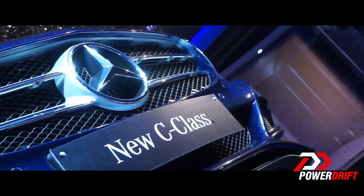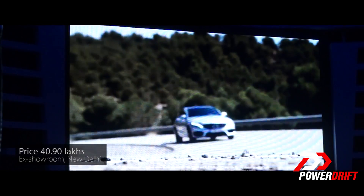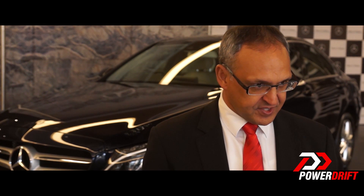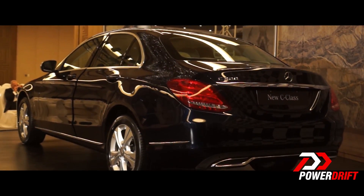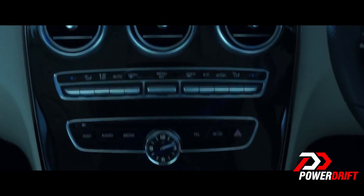Everything that is available in Mercedes-Benz we have put into the new C-Class. The price in Delhi is 40.9 lakh. It is a very attractive price proposition given the fact that the new C-Class takes the mid-size luxury sedan segment to a completely new level. It's just one lakh more but much more equipment, so it's an even better price proposition with the new C-Class.